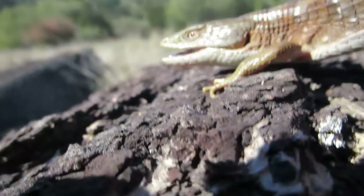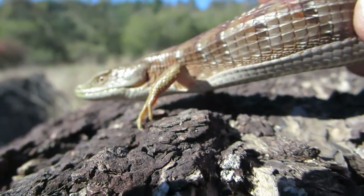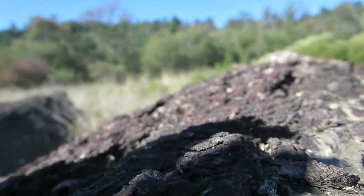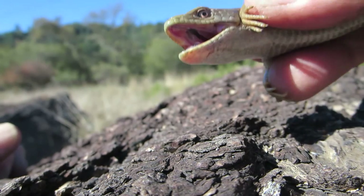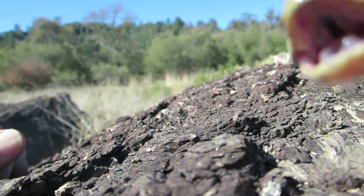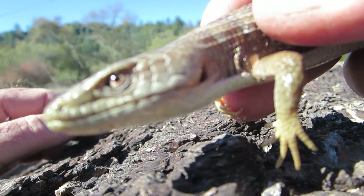Vibrations from the ground are picked up that way. So yeah, he's a Western alligator lizard — an interesting lizard. They actually have live birth, and he eats just about anything — insects and more.